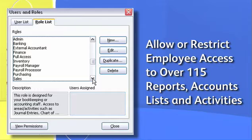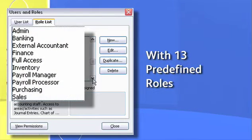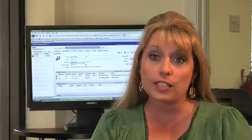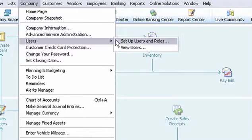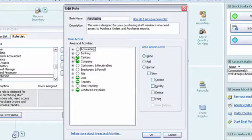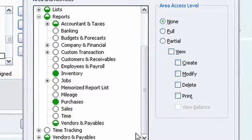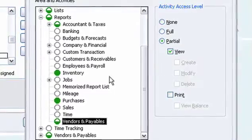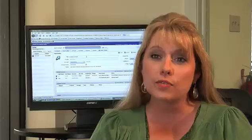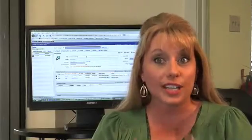You can allow or restrict employee access to over 115 individual reports, bank accounts, lists, and activities with 13 predefined rules. We can customize it to each person that is able to get into QuickBooks. The owner of the company has all access, and then everyone else has customized access. You can click even one or two things where they can view reports, but they can't get into the detail of it. When you're talking 10 to 15 employees getting into it, you really don't want everyone touching your accounting software.